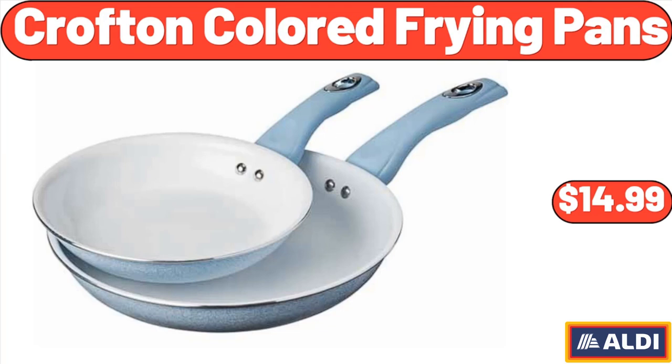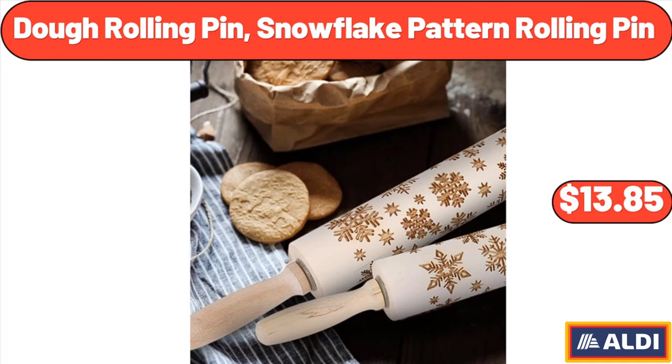Crofton colored frying pans, $14.99. Dough rolling pin, snowflake pattern rolling pin, $13.85.